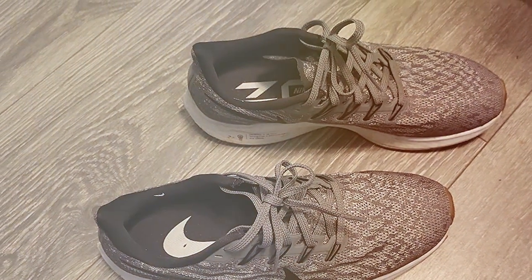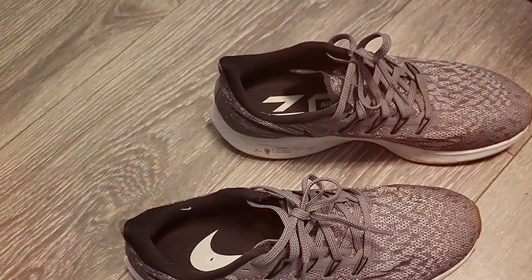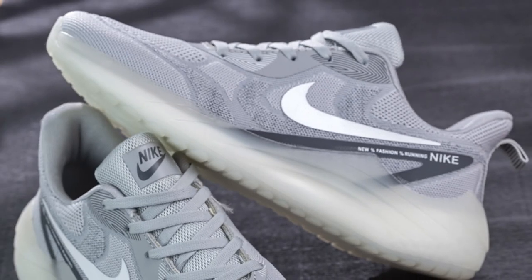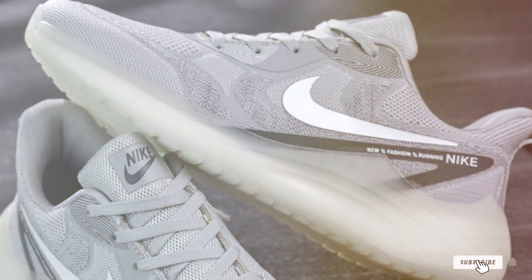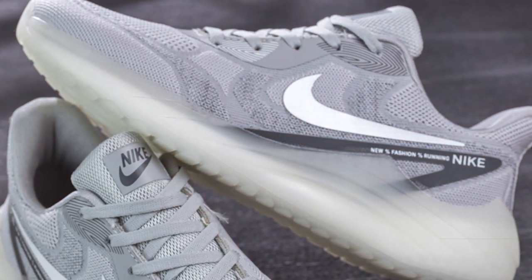Thanks for watching our guide on the best Nike shoes. If you found this video helpful in finding your perfect pair, don't forget to hit that like button and subscribe for more top-notch sneaker content. Stay stylish and comfortable in your Nikes, and we'll see you in the next video.